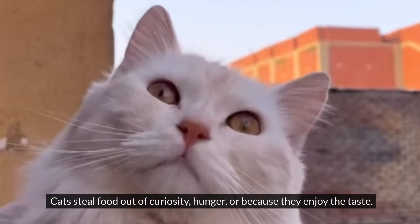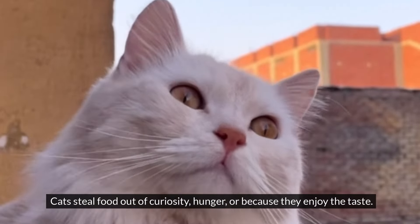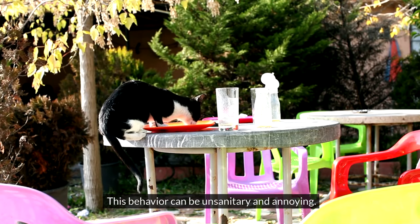#7: Stealing Food. Cats steal food out of curiosity, hunger, or because they enjoy the taste. This behavior can be unsanitary and annoying.